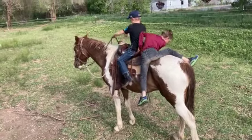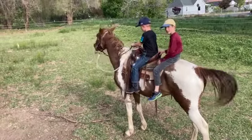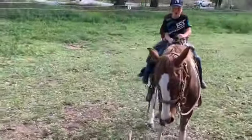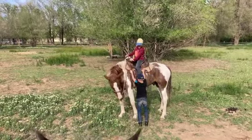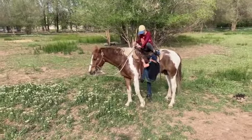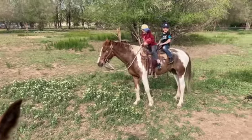Okay, here we go. Let's go. Come on, Caden. Grab his arm. Yay!